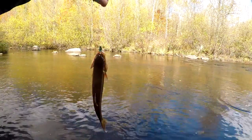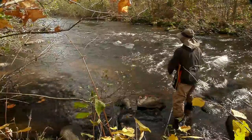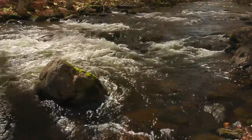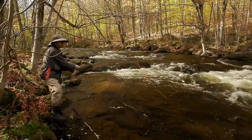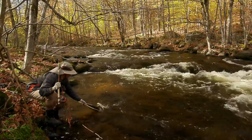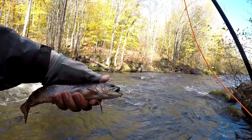Got me a quick chub on the fly. It's pretty big — I'd say about 10 inches.